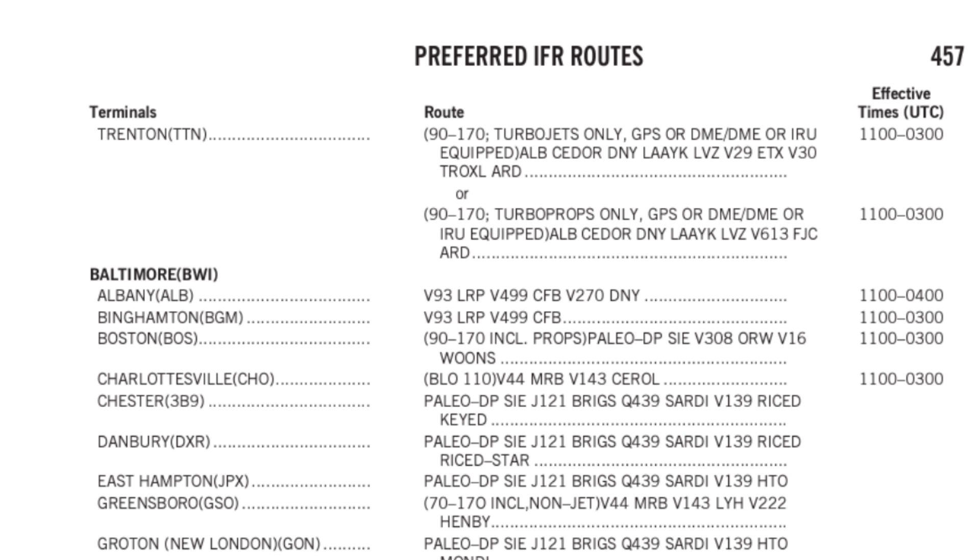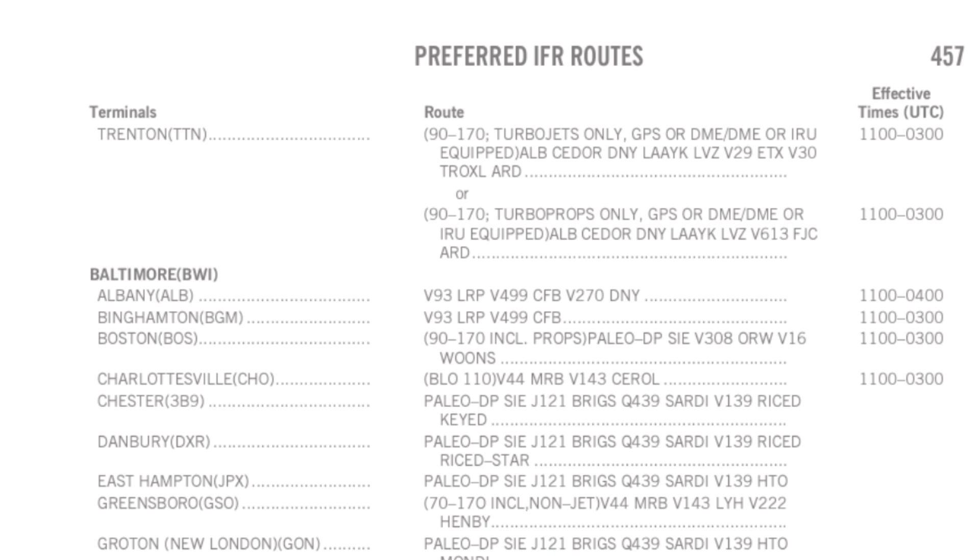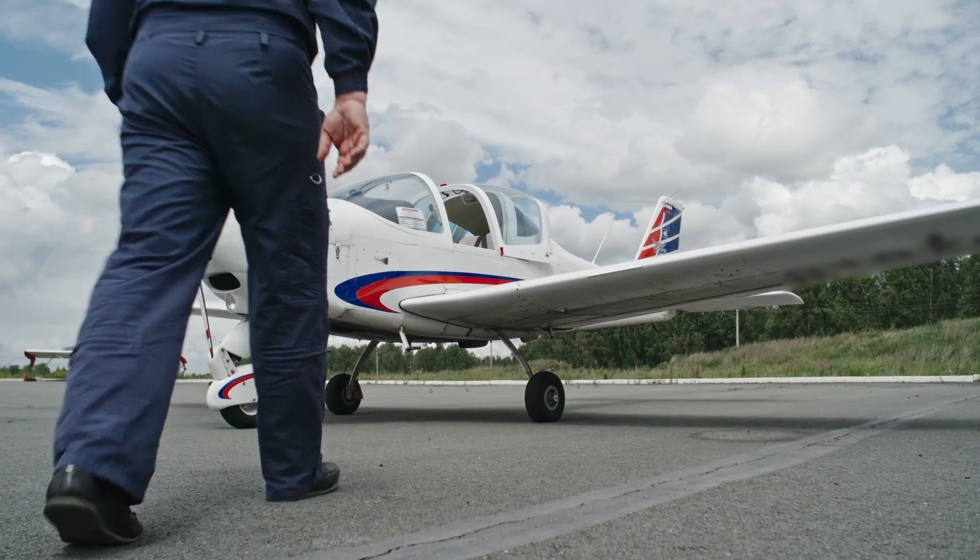But these routes are limited, available in only certain areas between certain airports, and not always suitable for your aircraft's performance. So without a look behind the curtain, how should we file?